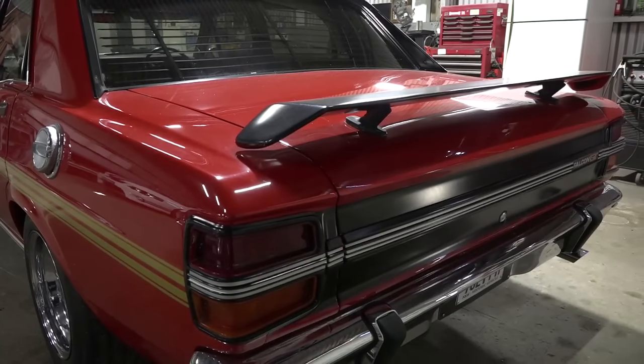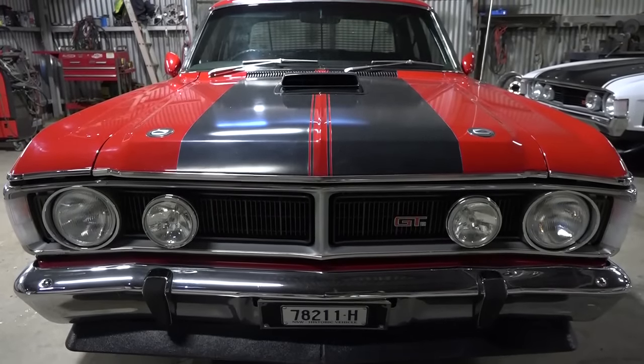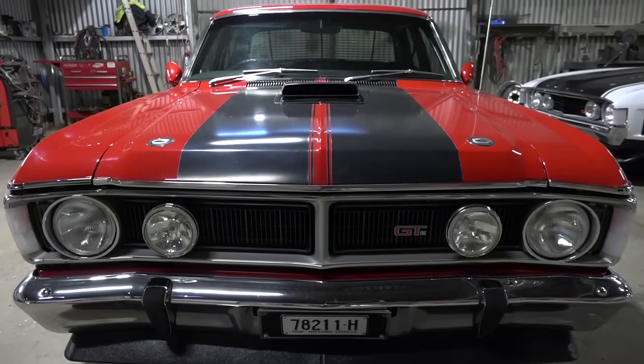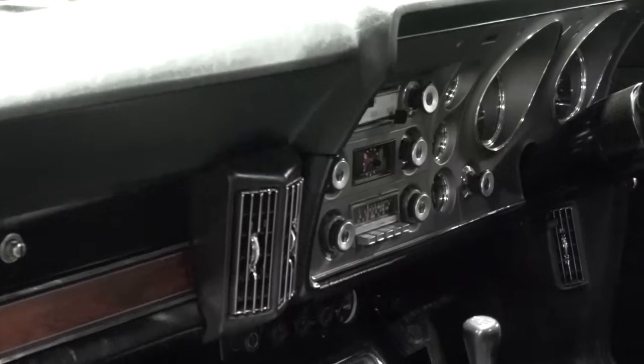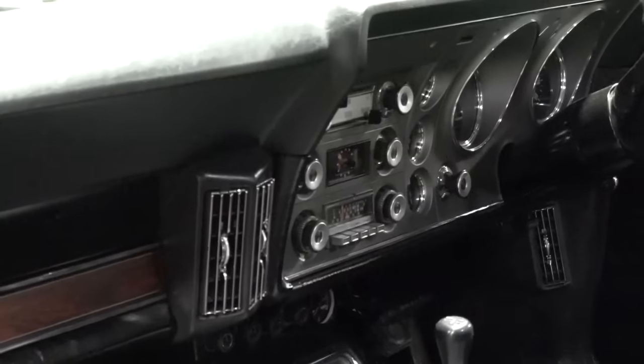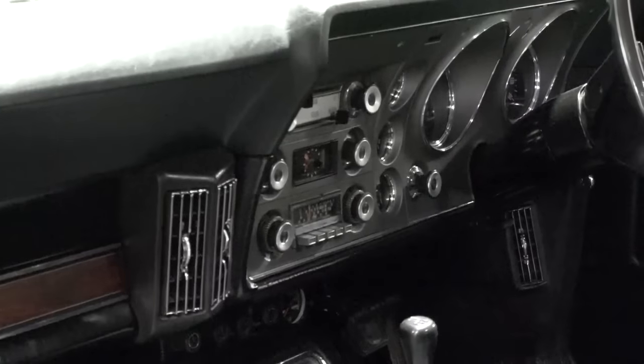Every nut and bolt was sent away and cleaned and re-zinced. All the bumper bars were re-chromed, and slowly put back together. It's a factory air car too — always nice to see those factory vents in the dash of an XY. Very rare. Absolutely.